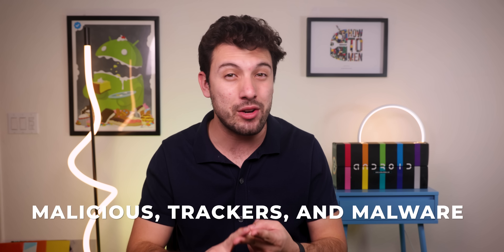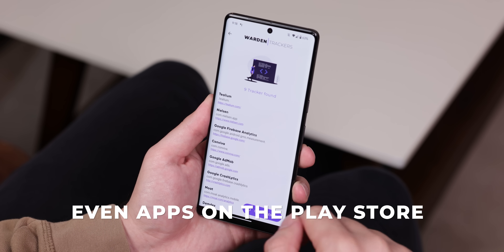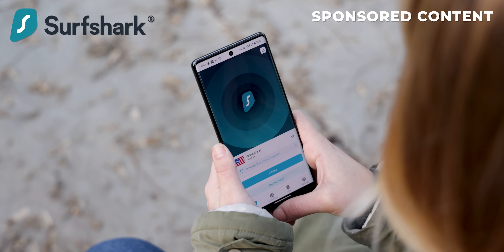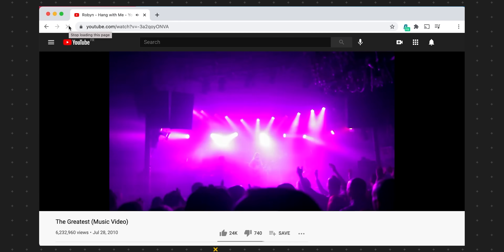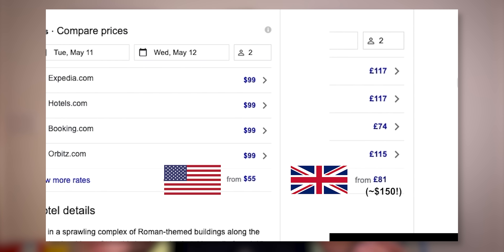Now, even though there are plenty of fantastic apps outside the Play Store, there are also many that are malicious, have a ton of trackers, and can even carry malware. Even apps on the Play Store or App Store can carry a ton of unnecessary trackers or ads. So the easiest way to get rid of all that junk and stay protected online is to use a VPN. I personally love using Surfshark because it's the cheapest option out there — it literally only costs $2.21 per month. It's a great way to unblock geo-restricted websites, get the best deals when shopping online, and stay secure on public Wi-Fi like at a coffee shop or hotel.